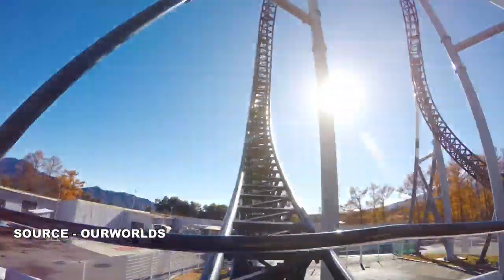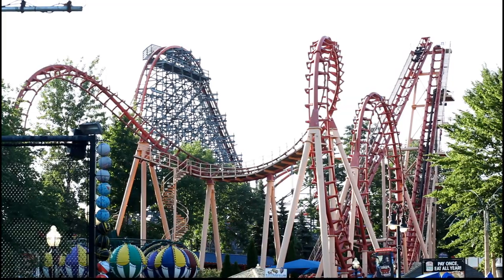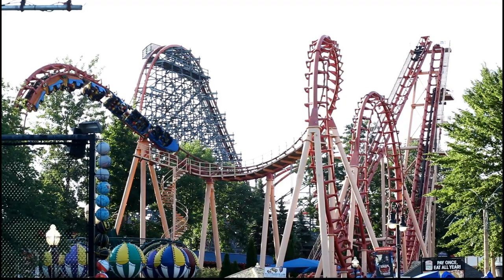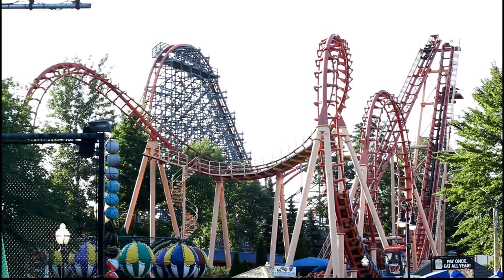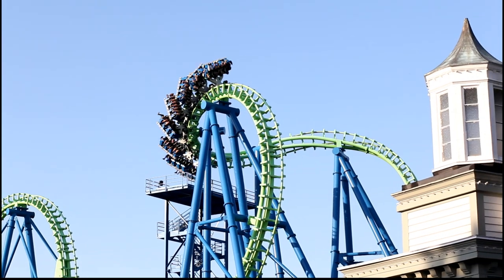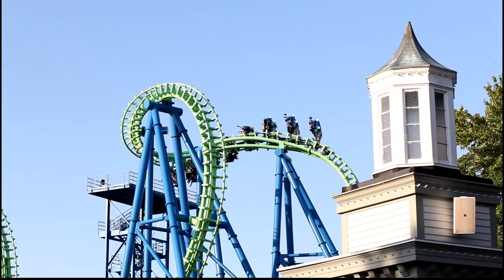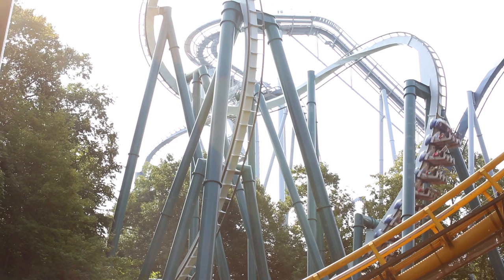Takabisha, which is in Japan, features the first ever banana roll and is considered one inversion. A cobra roll, which is similar to a banana roll, is two inversions. This inversion is basically two half loops and two half corkscrews combined together to form a turnaround boomerang element. Some actually refer to this element as a boomerang, but they're both the same thing.